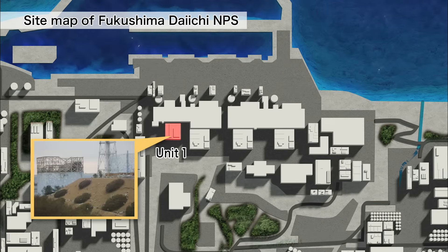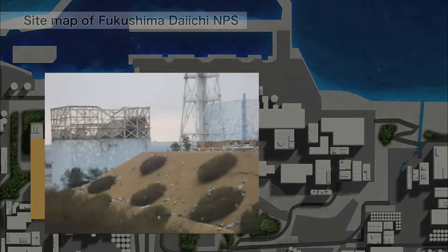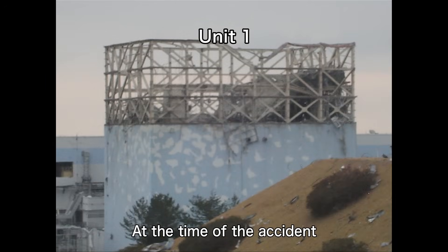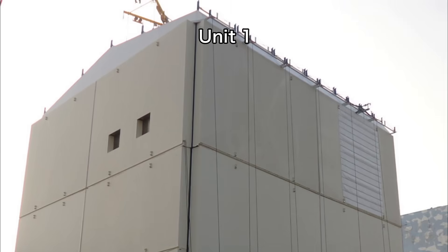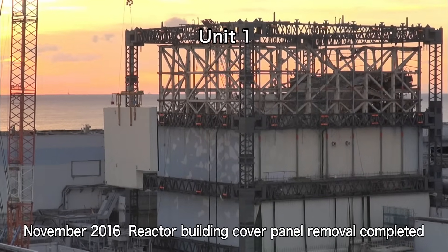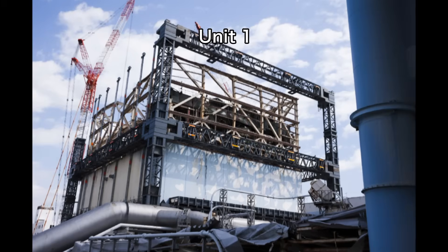This is the Unit 1 building at the time of the accident. At Unit 1, all panels of the cover over the reactor building were removed. Preparations for rubble removal are underway, whilst preventing the dispersion of radioactive materials.